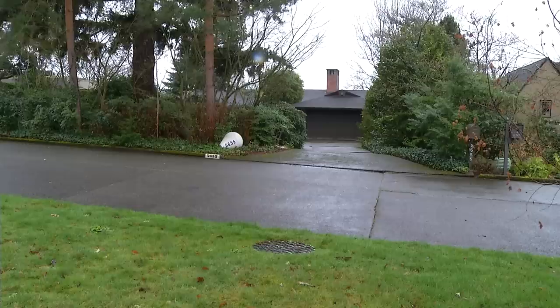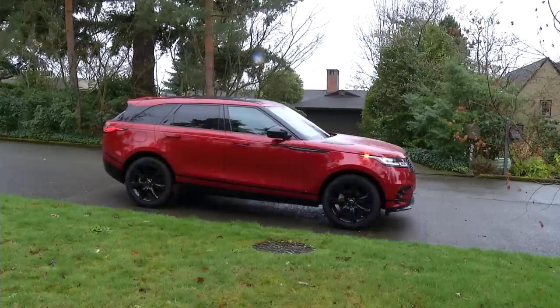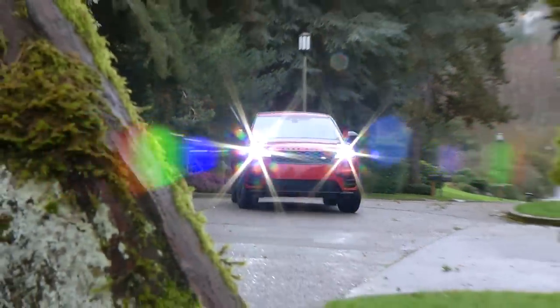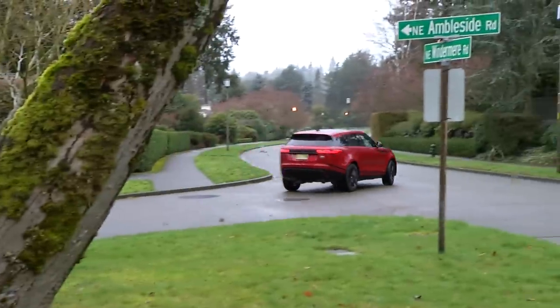Land Rover calls the Velar the avant-garde Range Rover. It gives the brand something to compete with against crossovers like the Lexus RX, Mercedes GLE, and Cadillac XT5.